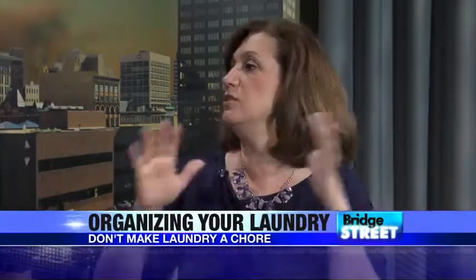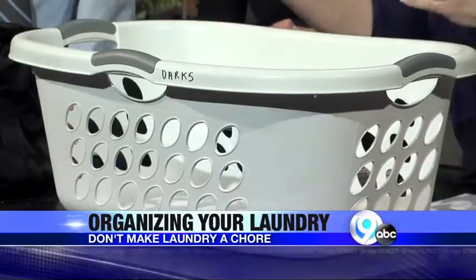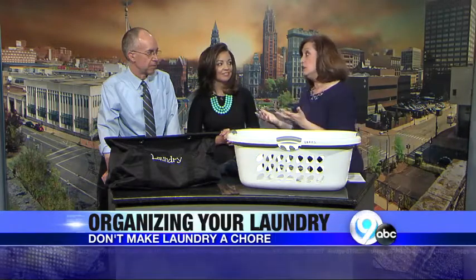You've got to figure out what works for your family and what categories you need. Some people say, 'I don't have hand wash,' and then you don't need that category. These baskets can sit up on a shelf, or there are systems you can buy and install. Having an easy place to sort makes the laundry go a lot quicker, because you need to make sure you're washing like kinds together on the right cycle so you don't ruin your clothes.